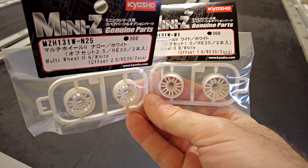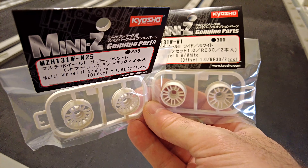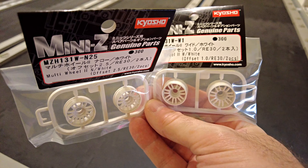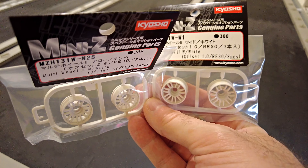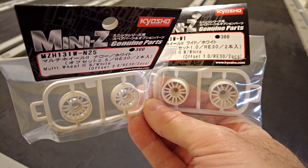I had some wheels arrive — the narrow 2.5s and the wide ones are what I use on either a Sauber on an LM chassis or on a Porsche 962C, so I'm sort of pondering whether I do a Sauber or another Porsche.